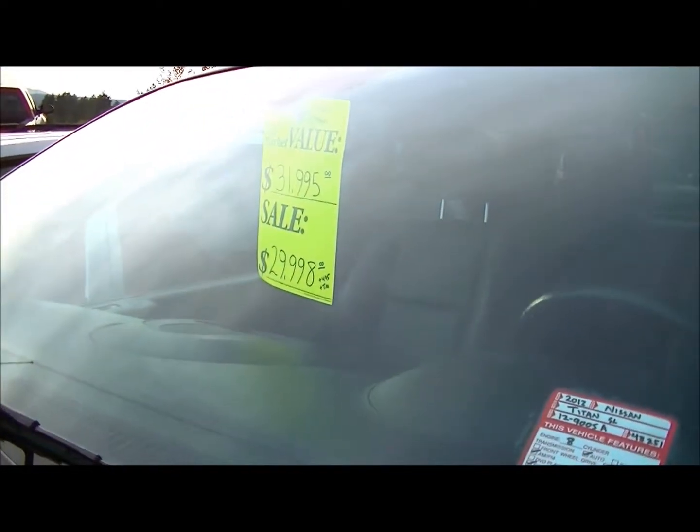If you want to come down and see Lyle at Newcastle Nissan, it'd be great — I will show you this truck live. On sale right now for $29,998.